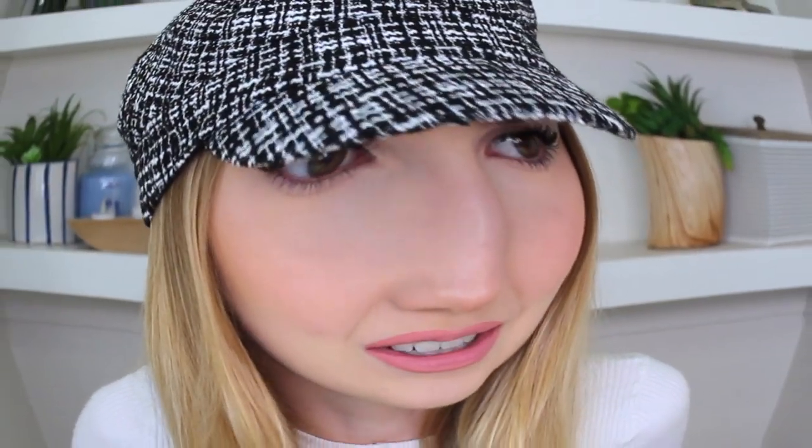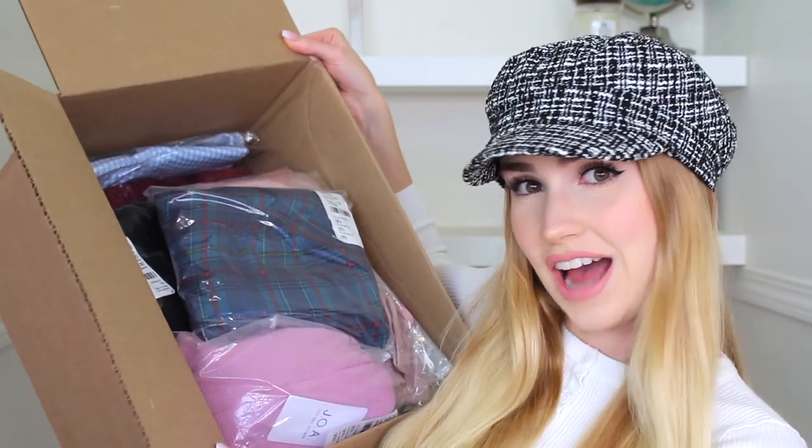I've never tried anything from Revolve before, but everywhere I go there's always a Revolve thing — I'm pretty sure at Coachella there was a huge Revolve party with all these crazy events and I'm just peeking in from the outside wondering what's going on. So without further ado, let's dive in — this is a little bit more expensive clothing, so let's see if it's worth it.